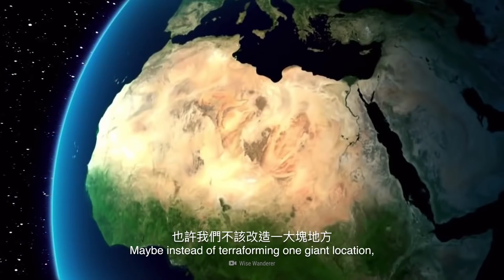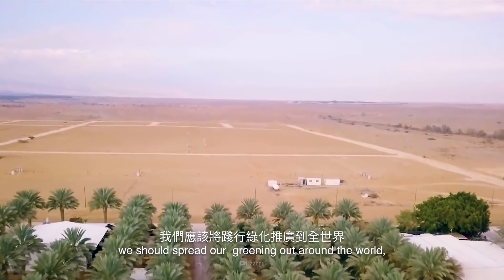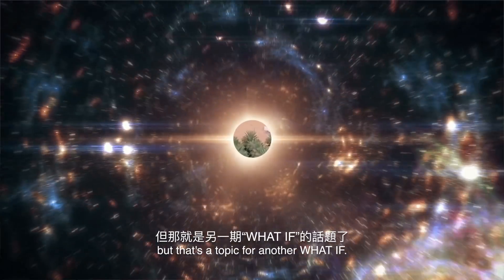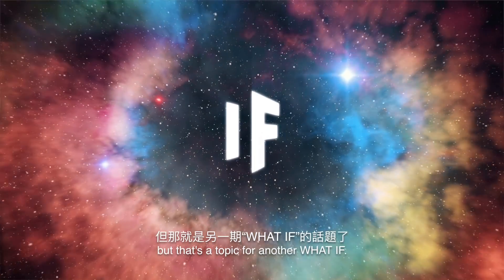Maybe, instead of terraforming one giant location, we should spread our greening out around the world. But that's a topic for another WHAT IF.